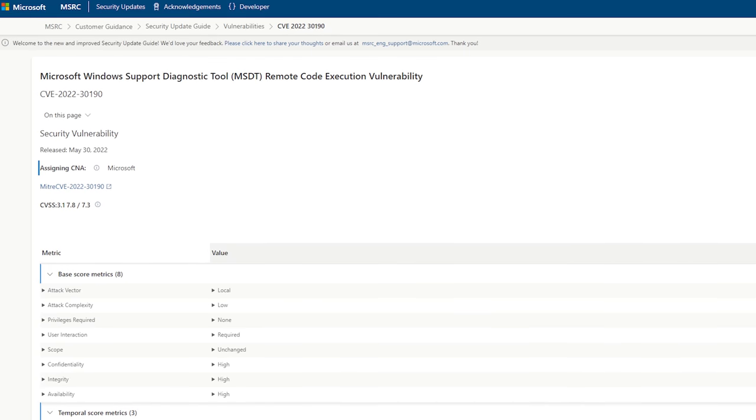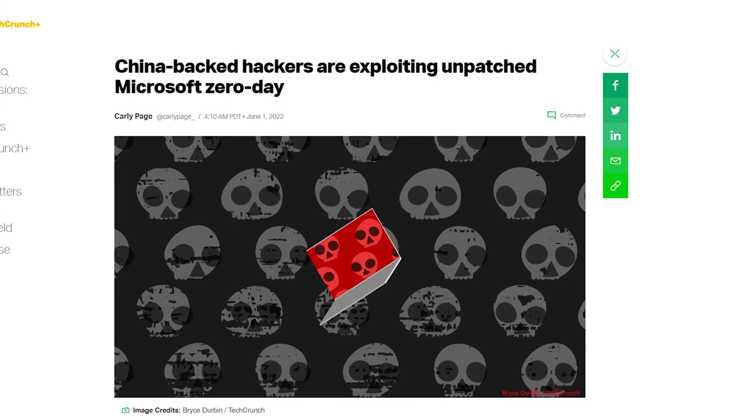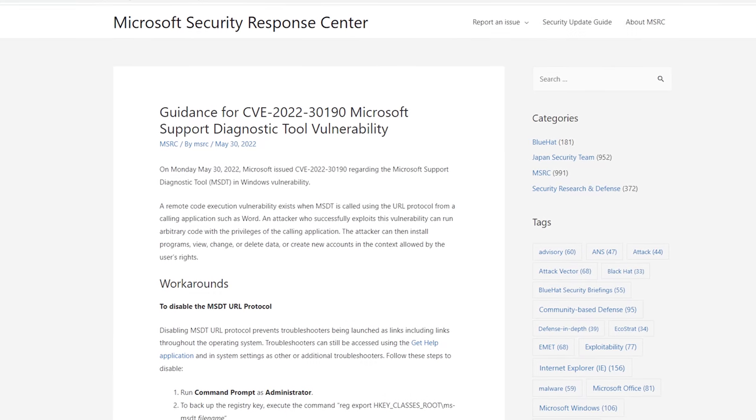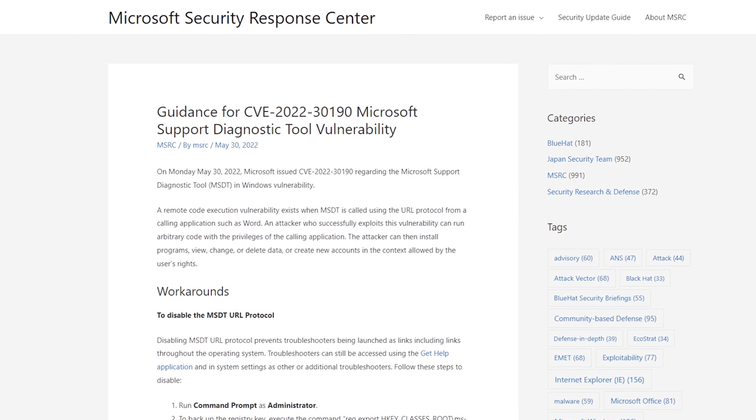Researchers have observed the attack being used to target Russian and Belarusian users, and there's evidence Chinese state-backed hackers are also using it to target the Tibetan community. There's no patch yet, but Microsoft recommends users disable the diagnostic tool protocol for now, or better yet, use anything other than Microsoft Office. Come on — have you tried those artisanal typewriters? I feel like Hemingway.